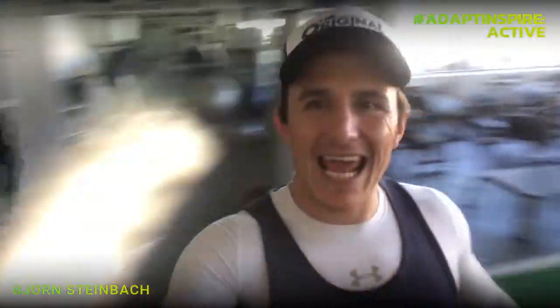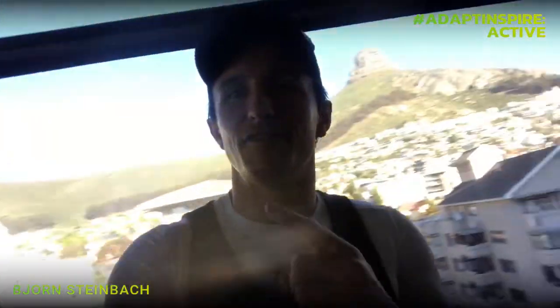What is up? Bjorn Steinbeck again for Adapt Inspire Active Edition. I'm back in Cape Town at my second home BUC, also home to Sweat 1000. Epic gym with anything you could ever want, beautiful space, and I'm privileged to be able to train here. It also has some of the best views in Cape Town — the iconic Lion's Head.